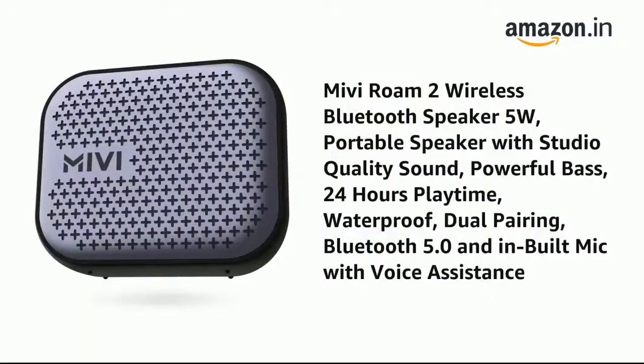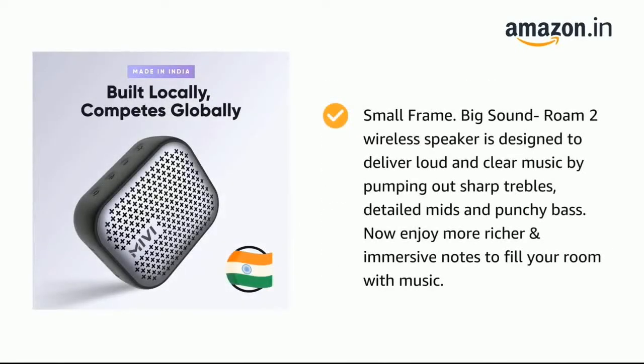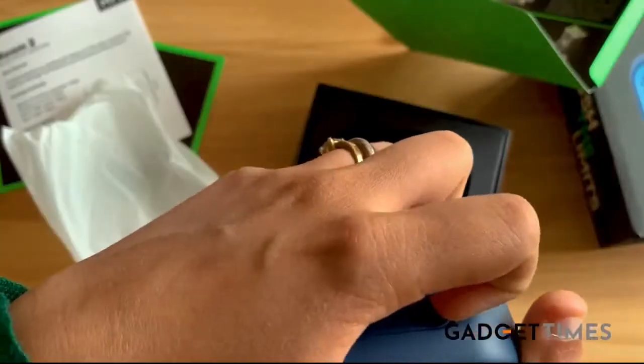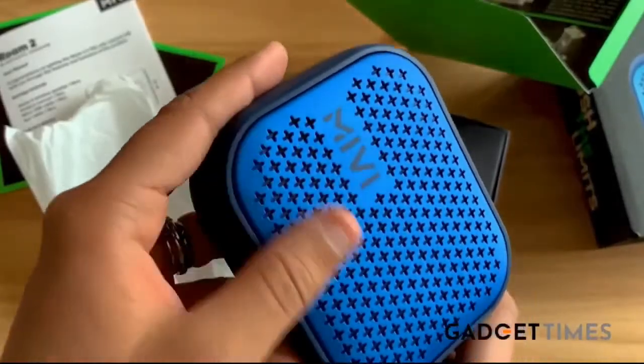The Mivi Rome 2 also supports dual pairing, Bluetooth 5.0, and has an inbuilt mic where you can use voice assistants or make calls. To summarize, this is a great option for pool parties and traveling. It's at a very accessible price, and the buying link is added below.